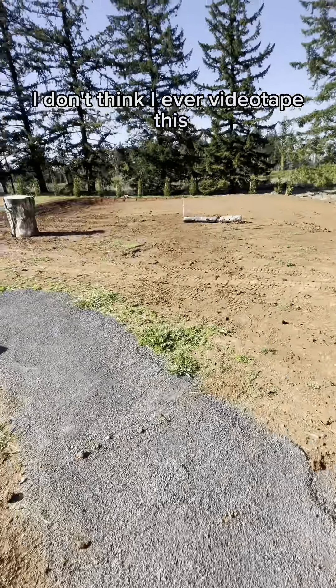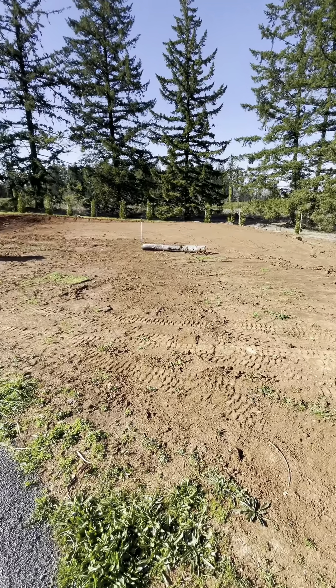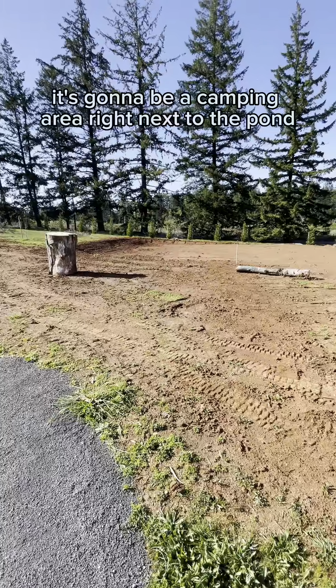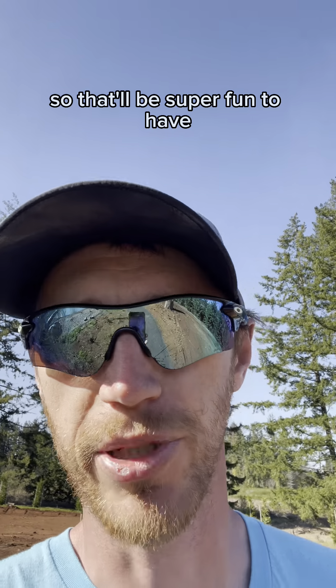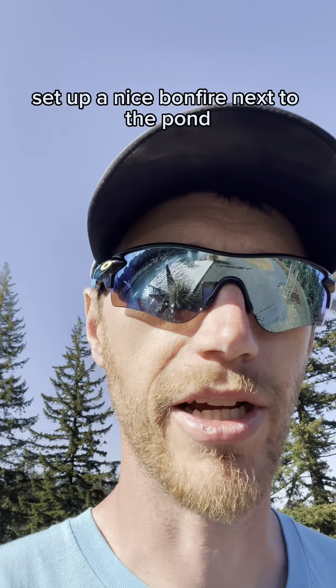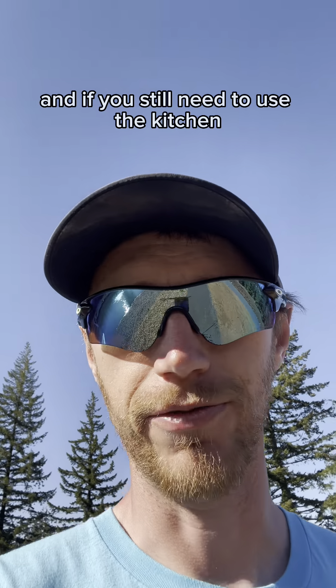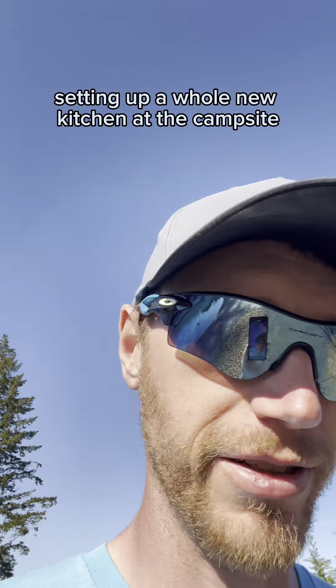I don't think I ever videotaped this, but the landscapers cut this out before I got here - it's going to be a camping area right next to the pond. So that'll be super fun - come out with the kids, set up a tent, set up a nice bonfire next to the pond, go camping. And if you still need to use the kitchen, it's just a few steps away instead of setting up a whole new kitchen at the campsite.